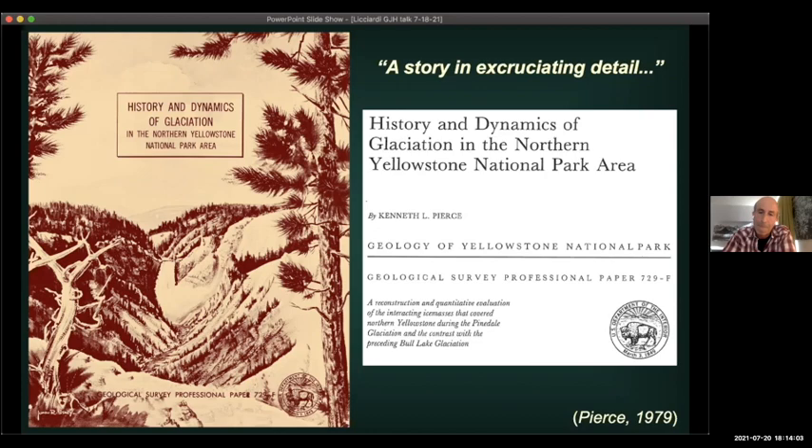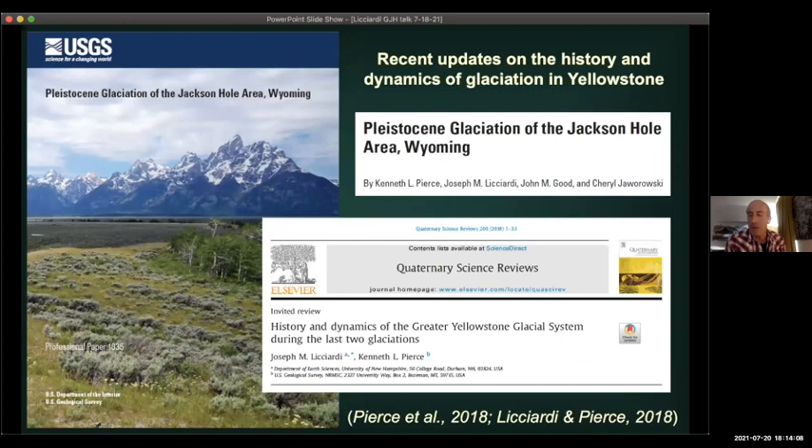Fast-forwarding a couple of decades: I started working with Ken in the 90s and have been working here ever since. We put out two major reports in 2018 — a good year to publish our latest ideas on the history and dynamics of glaciation in Yellowstone and in the Teton Range. A lot of what I'll talk about in the first part comes from these reports. One was focused specifically on Jackson Hole, another was a professional paper, and then we had a review paper in Quaternary Science Reviews focused on the Yellowstone Glacial System.